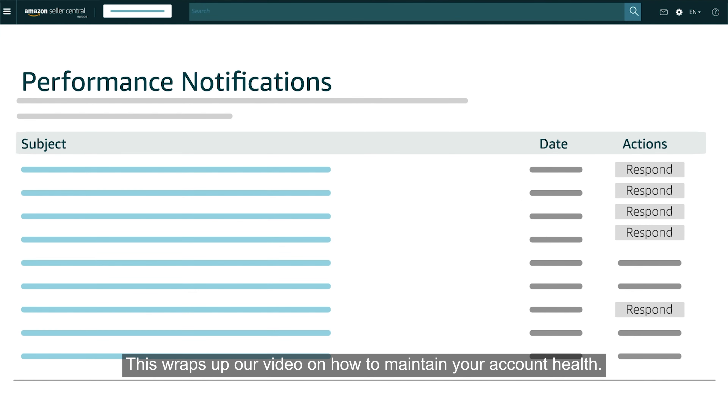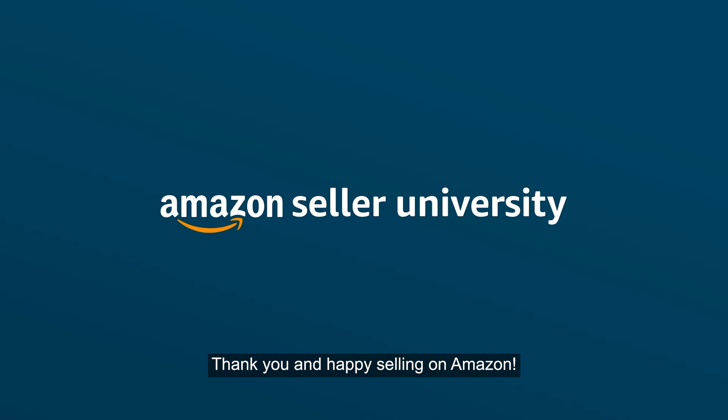This wraps up our video on how to maintain your account health. Thank you and happy selling on Amazon.